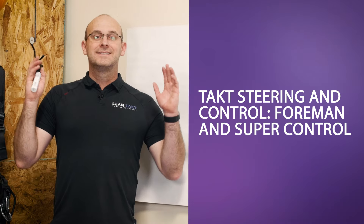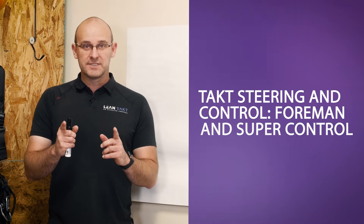In this video, I'm going to talk about takt, steering, and control — but specifically the topic of foreman and superintendent control of the environment in the field, and specifically what responsibilities they have to keep that train of trades steering around constraints and controlling the path ahead by removing roadblocks. So that's what we're going to cover right now.